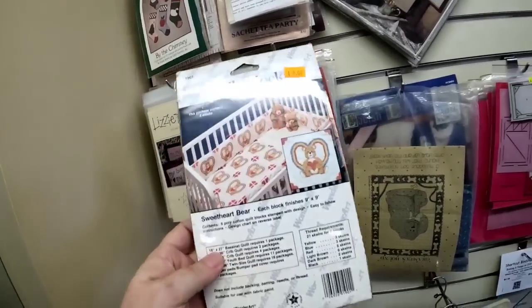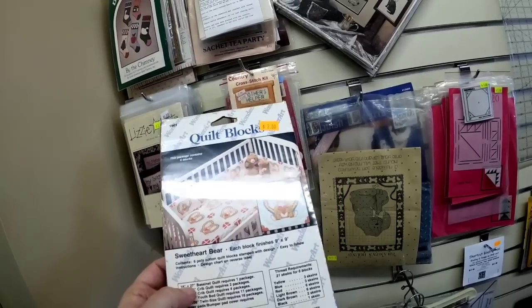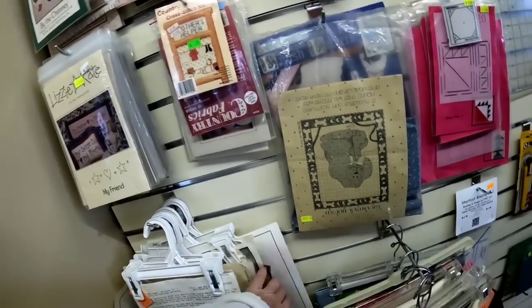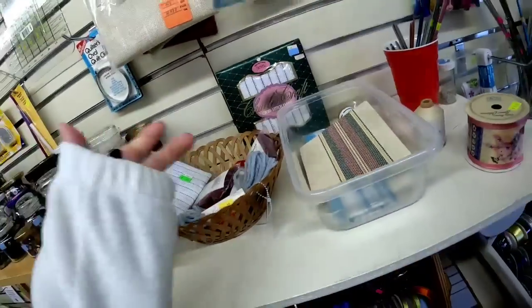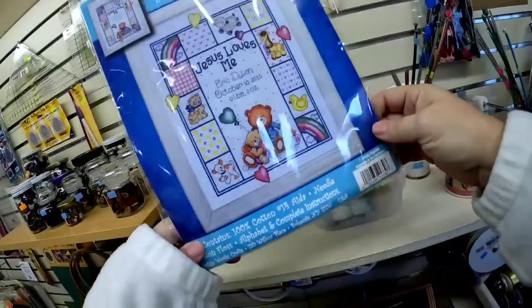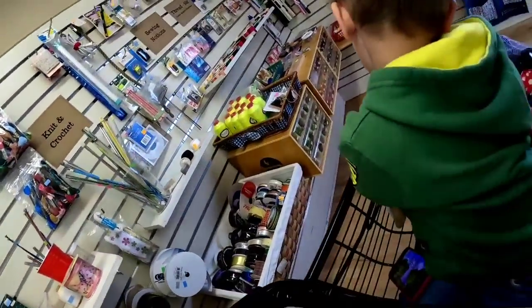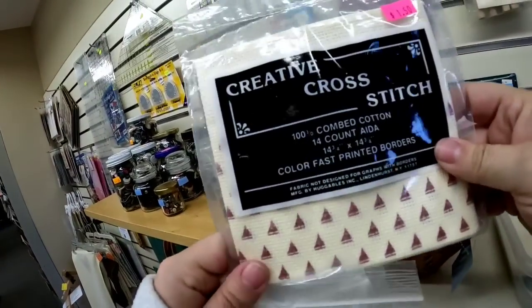Now here we are upstairs and this is a quilt block pattern — it did have some of the blocks with it. It looks like it sold for $16.99 and it was $2. That stuff's really easy to photograph, list, and ship, so I did pick that up. And then I saw this little cross stitch kit — it was complete with the thread and it was pink, which meant it was half off. So I did decide to get that one as well.